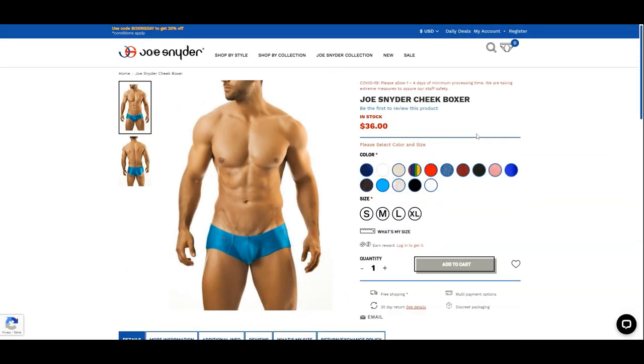The Cheek Boxer is offered in 15 different colors, and the one we are reviewing is called Blue Jeans.